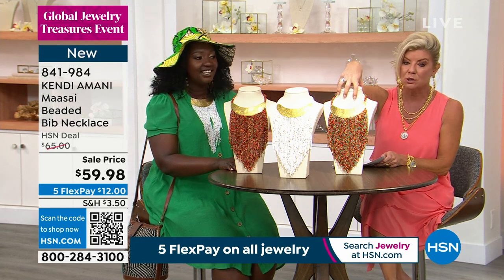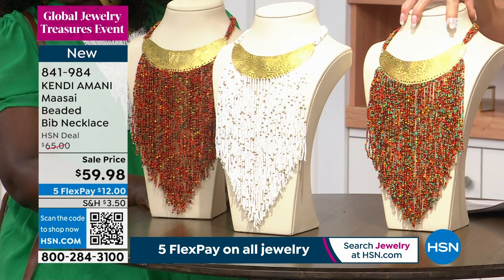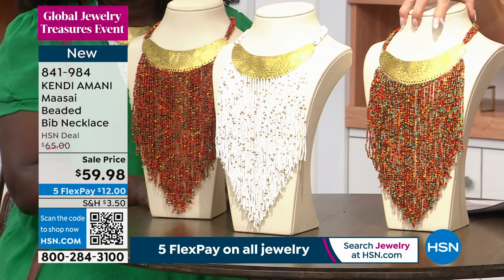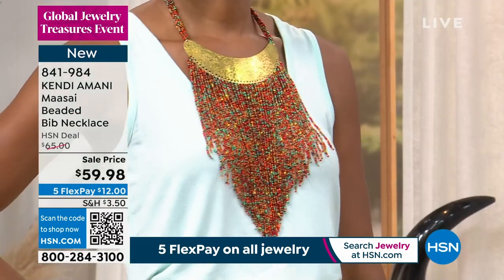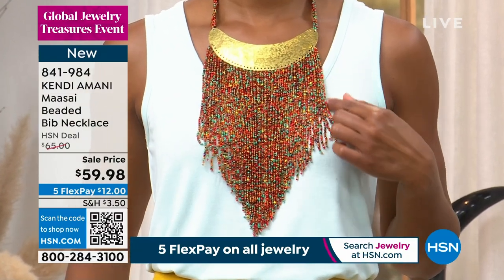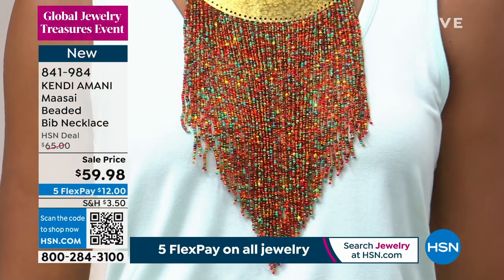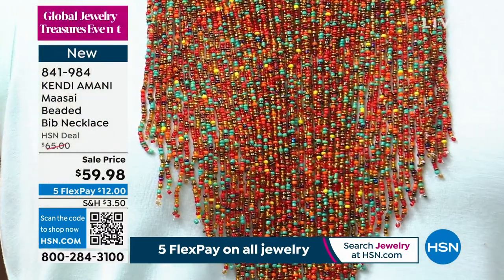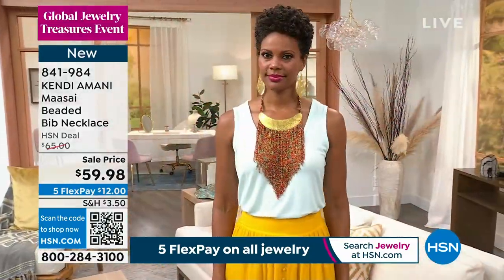So this is going to be your turquoise, and she has the red multi. We just revealed the event price here — $59.98. Hand beaded from Kenya. I can only imagine how much time it takes to make one. It takes hours to make these pieces.